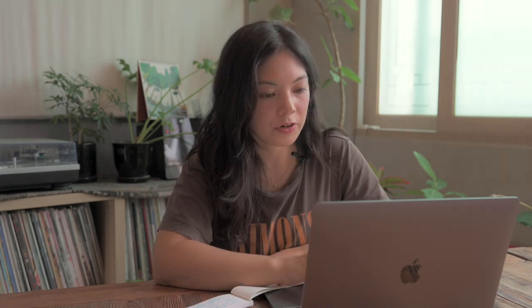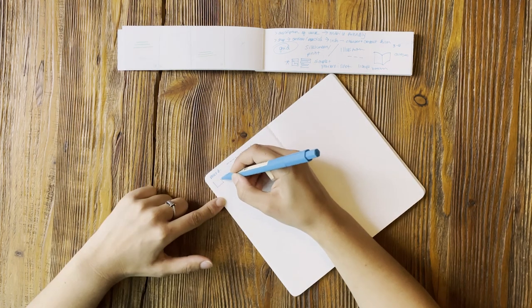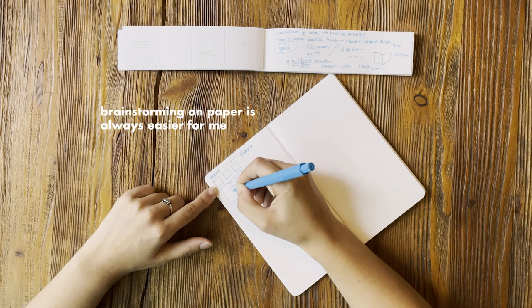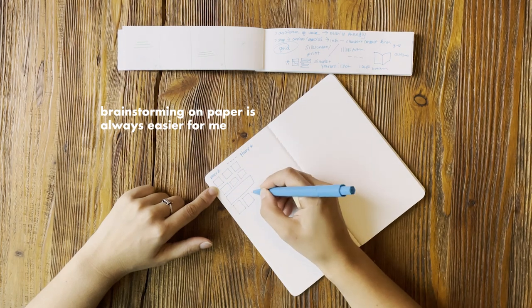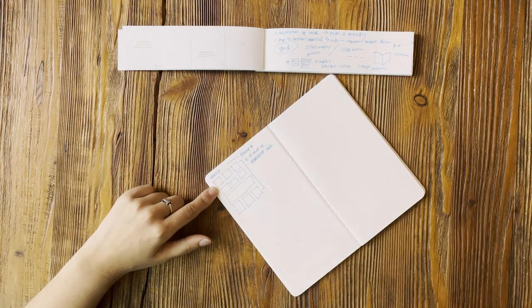I'm pretty much set on the grid-style website. I prefer seeing about three things at a time — just enough variety without being too cluttered, which makes me want to keep scrolling. I may take a less-is-more approach and not cram too much work in, so people can focus on one thing at a time. Maybe with a three-by-three grid, having around 12 projects total would work well.